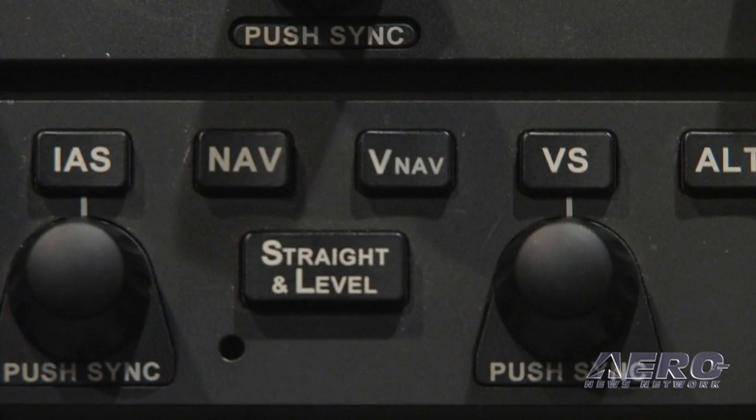In addition, we've got a straight and level button for unusual attitude recovery, and also flight envelope protection that provides underspeed and overspeed protection.